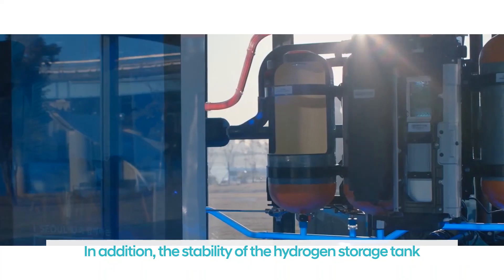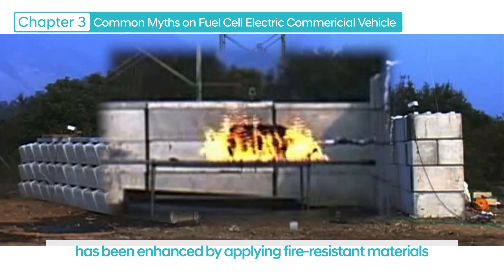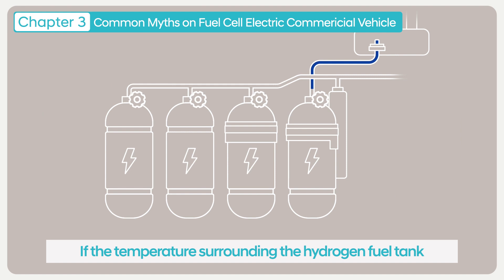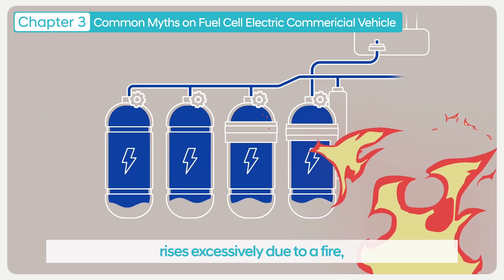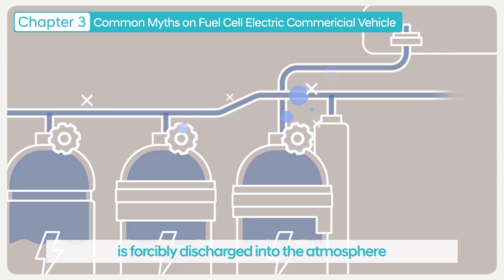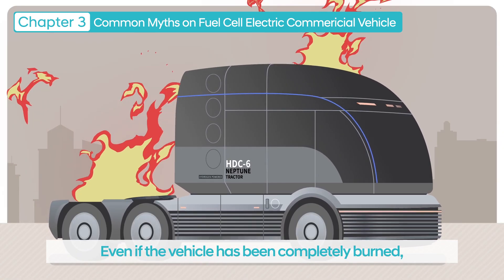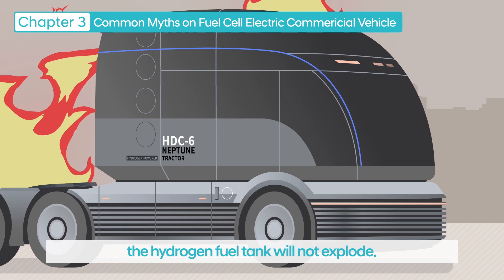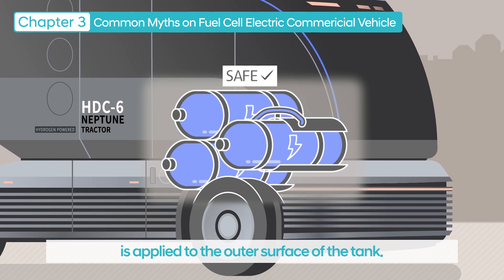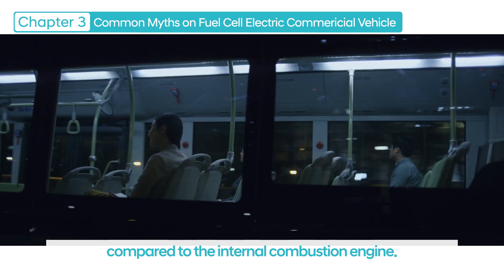In addition, the stability of the hydrogen storage tank used for a fuel cell electric vehicle has been enhanced by applying fire-resistant materials and carbon fiber. If the temperature surrounding the hydrogen fuel tank rises excessively due to a fire, the hydrogen gas inside is forcibly discharged into the atmosphere via a safety valve. Even if the vehicle has been completely burned, the hydrogen fuel tank will not explode, because a fire-resistant material is applied to the outer surface of the tank — making the fuel cell electric vehicle safe and reliable compared to the internal combustion engine.